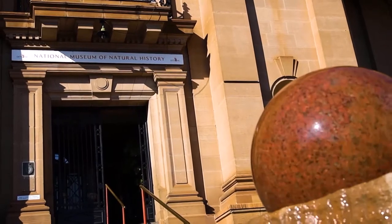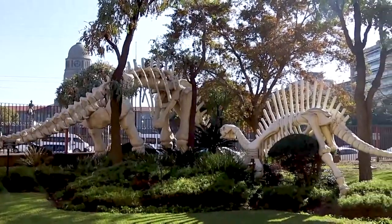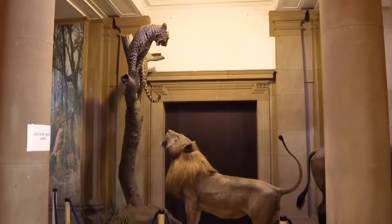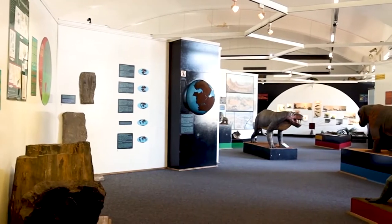When you enter our museum you'll be greeted by the dinosaur bones and the Big Five, which are also forming part of the mammals that we have in the museum. Our museum consists of four exhibition halls.